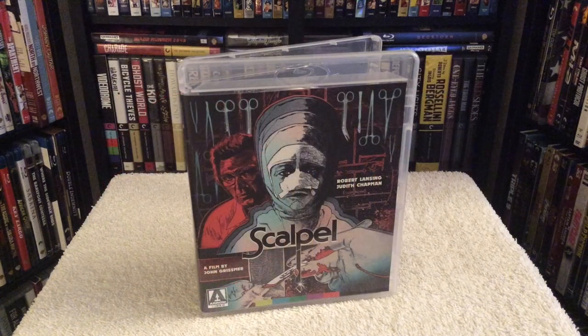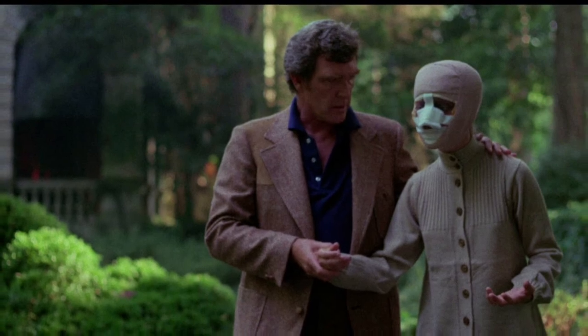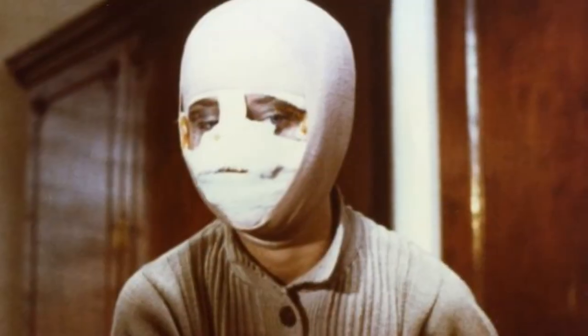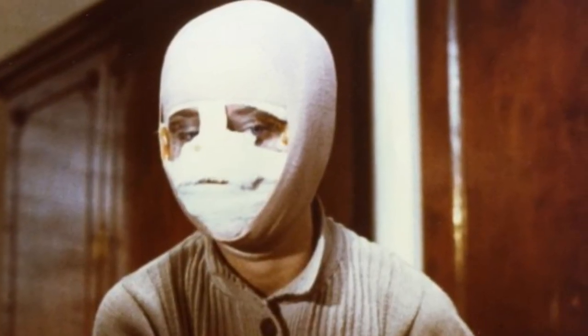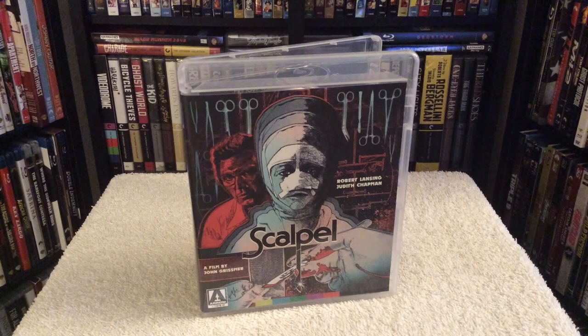First up, let's take a look at the mystery drama Scalpel from 1977. It's about a crazy plastic surgeon who makes a disfigured dancer look like his missing daughter in order to claim a two million dollar inheritance. However, things get complicated when the real daughter reappears. The film has some interesting plot twists and pretty good acting, which makes it a worthy watch.